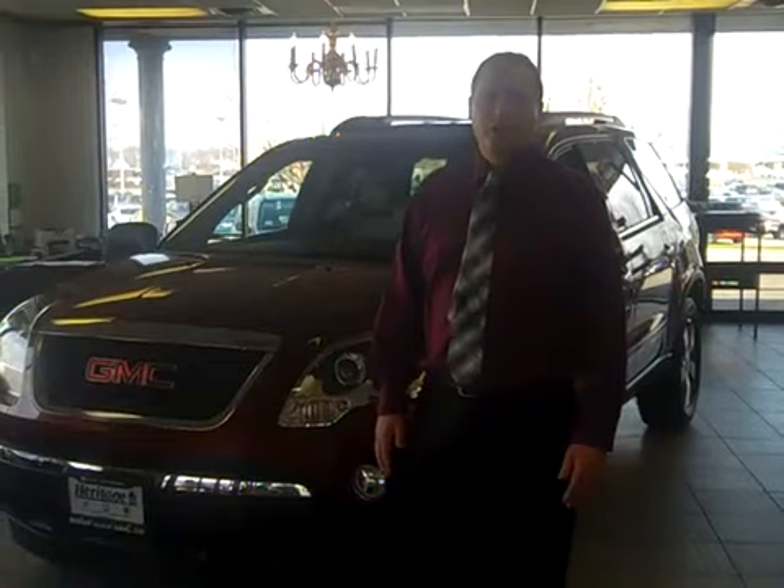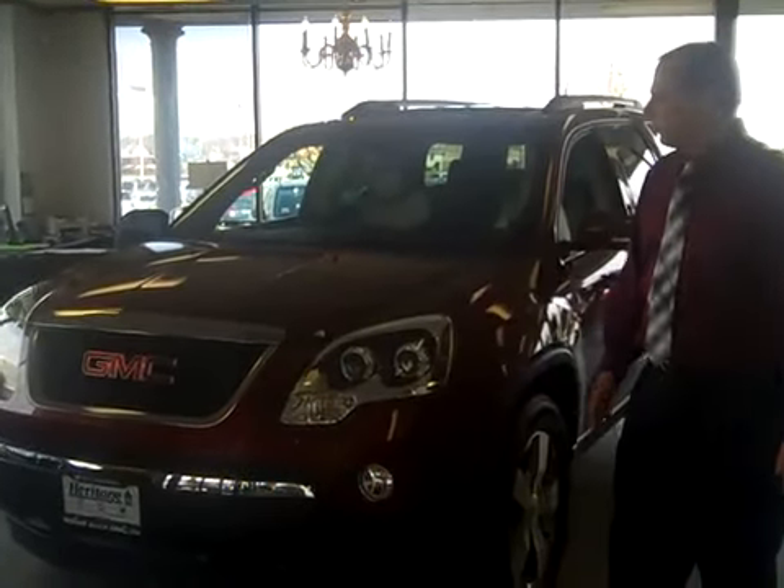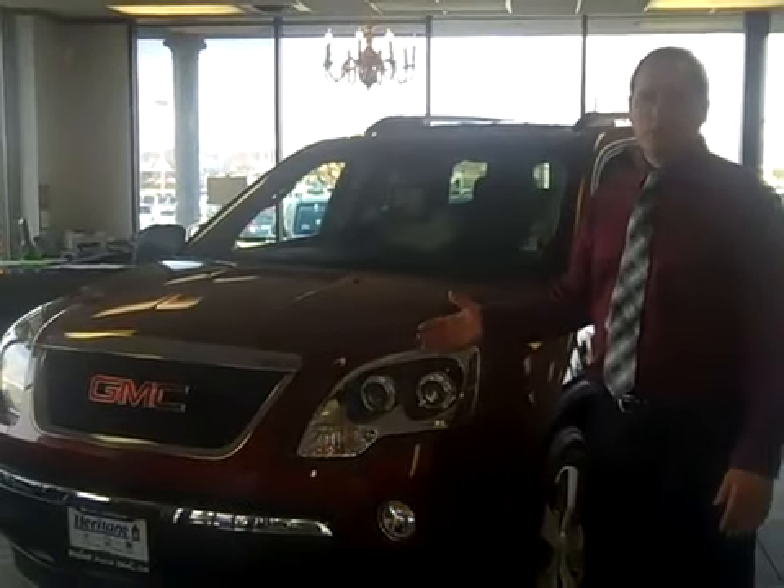Hi again, everybody. Paul D'Arcangelo at Heritage Buick GMC in Peoria, Illinois. This time I'm with the GMC Acadia. This particular model right here has got the red jewel paint coat on it.